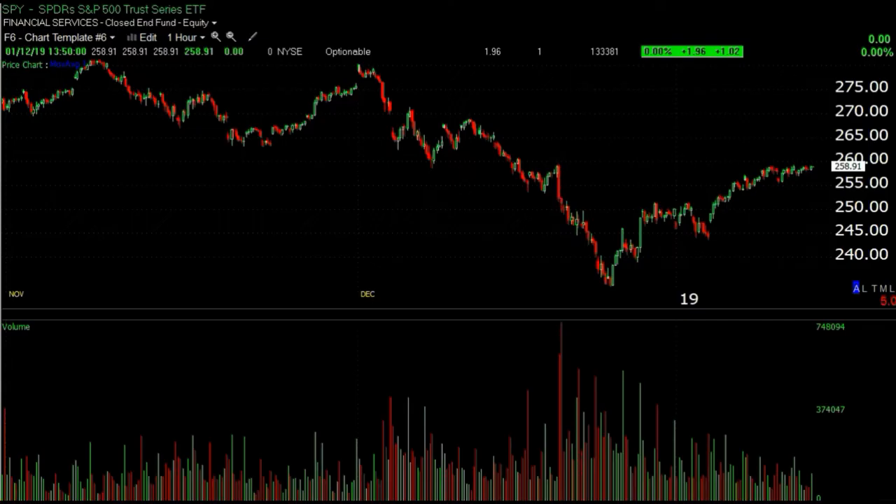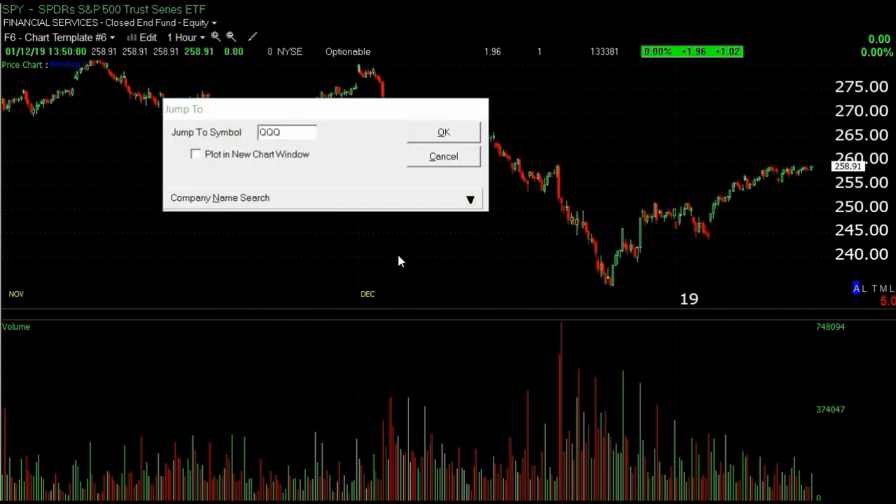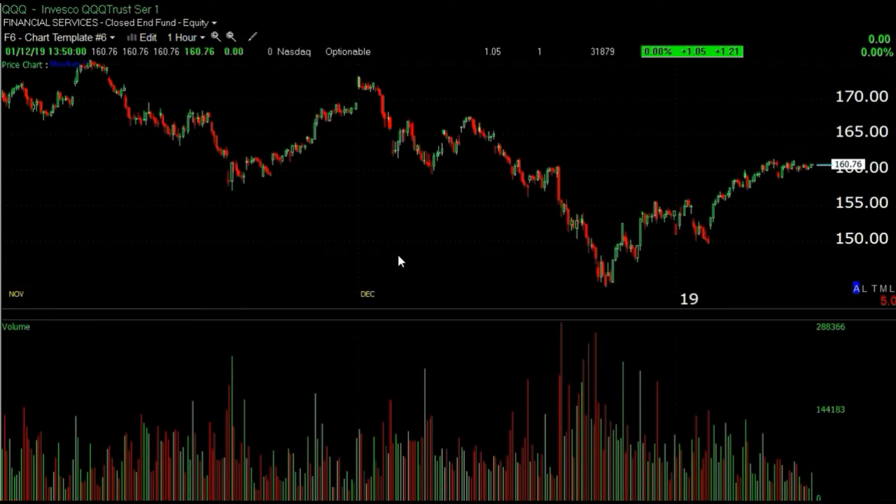If you take a closer look at the SPY 60-minute chart, look at what volume is doing - it's just going down. You have the market selling off on increasing volume, selling off on increasing volume, then rallying on declining volume. It's the same thing for QQQ, IWM, the Dow - all of it. A counter-trend rally on falling volume is not a great sign for the bulls.